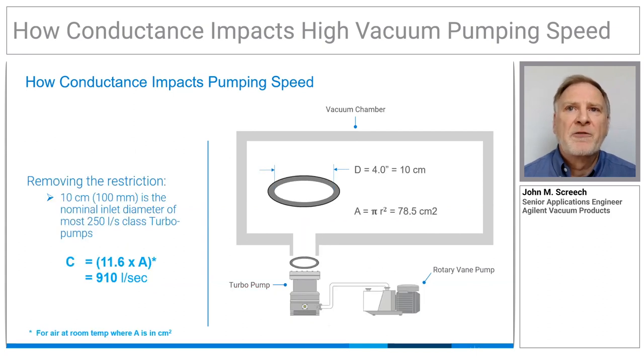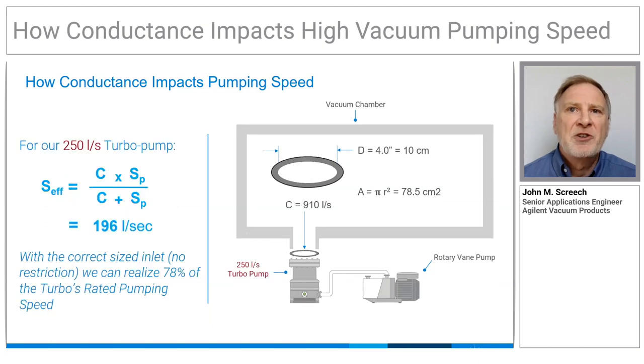With the correct size inlet for a 250 litre per second pump, the conductance of the opening is now over 900 litres per second — almost four times the pumping speed — which should allow us to realize about 80% of the rated speed. And sure enough, it does.